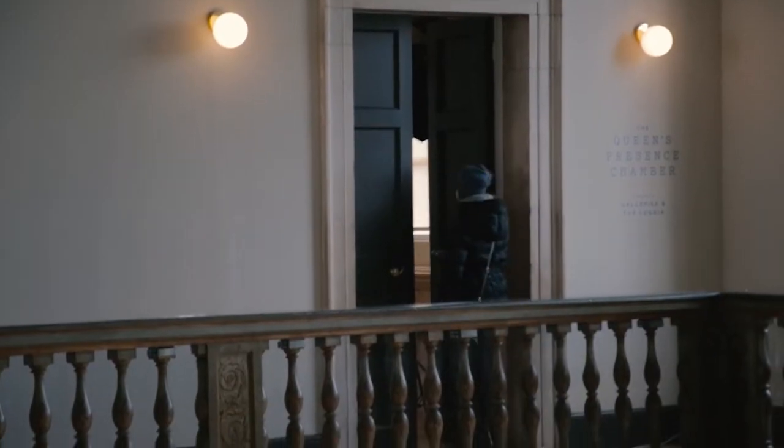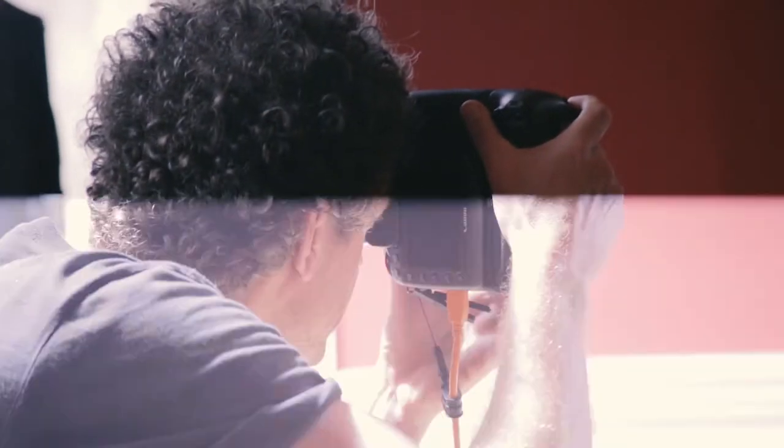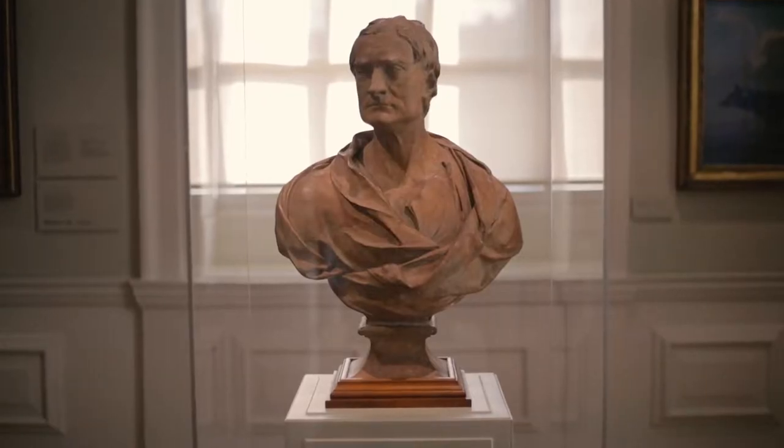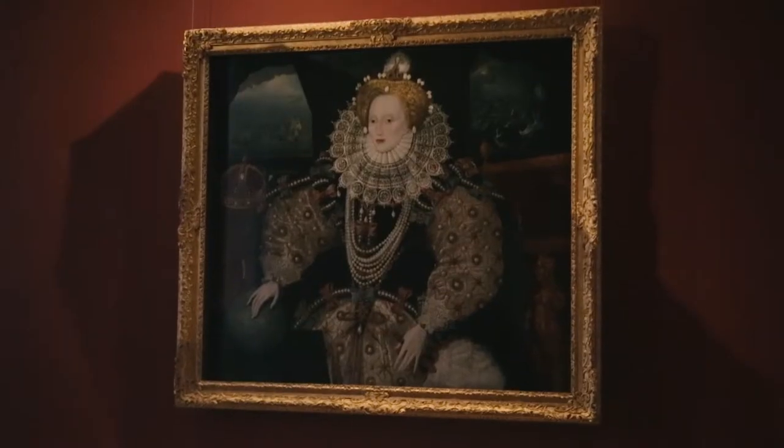This afternoon we are at the Queen's House. The Queen's House is part of Royal Museums Greenwich and houses hundreds of famous pieces of historical artwork, world-renowned pieces of art — and none more so than the Armada portrait, painted in 1588 of Queen Elizabeth I.